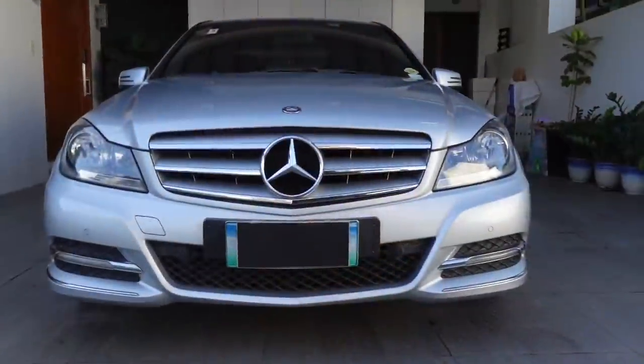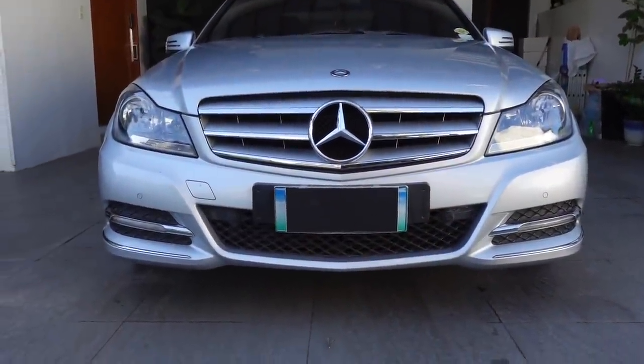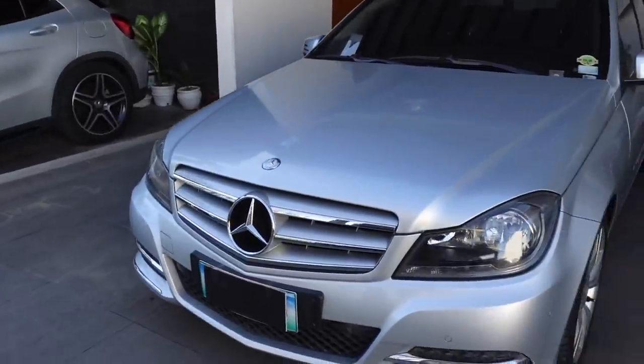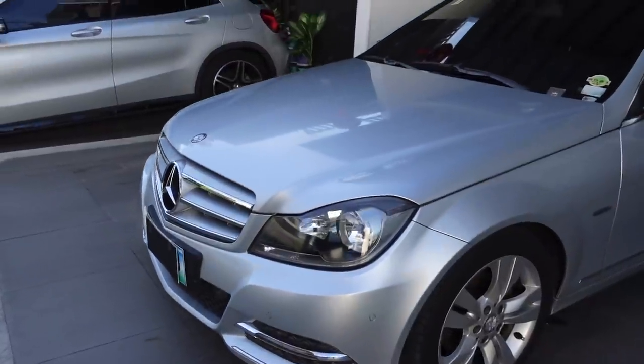This is Richard Yap, welcome back to my channel. Today I'm going to give you a car tour of Ashley's car and show you what's in it. This was a gift to Ashley when she was 18 years old — actually not her first car, I'll explain when we get inside. Right now Ashley is driving a Mercedes-Benz C200.